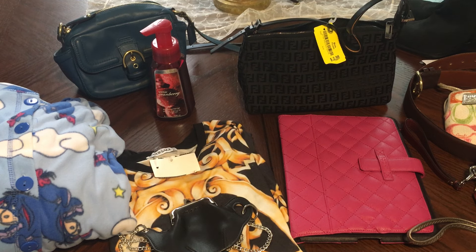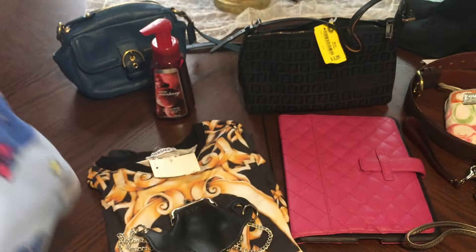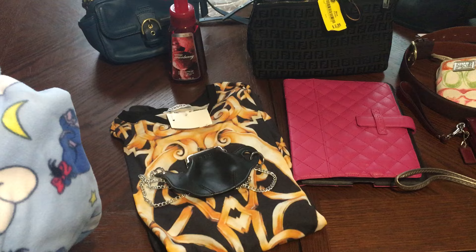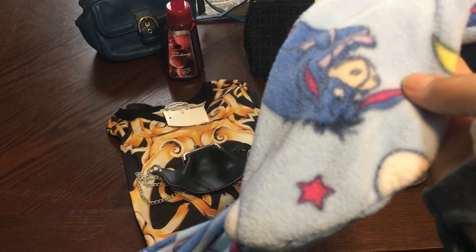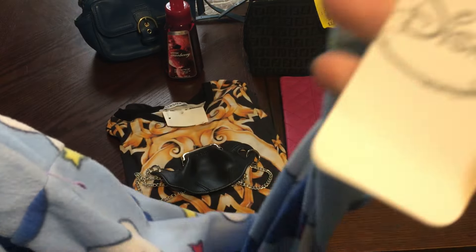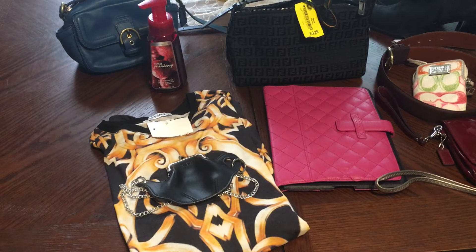Again, this is a smaller haul but awesome, awesome finds. I'll start with the clothing items. Every year on Christmas Eve my daughter — she's 21 — I get her a new outfit to wear for Christmas night, new pajamas or whatever. So I found these one-piece footie PJs. They were $3, new with tags — only from Walmart — but they're super cute and she only wears them one night, so for that price, perfect.